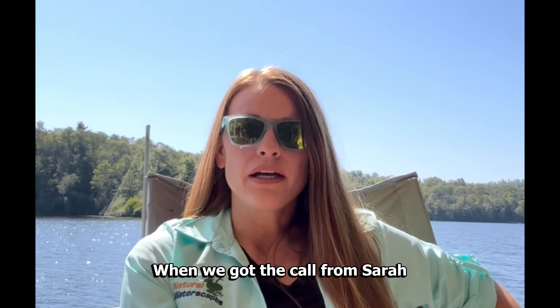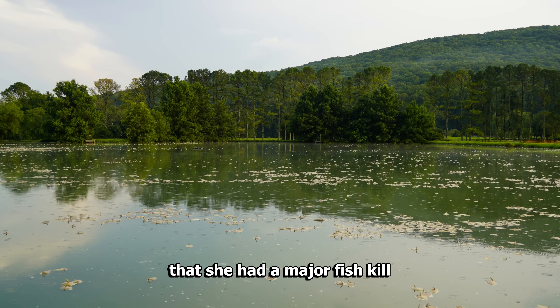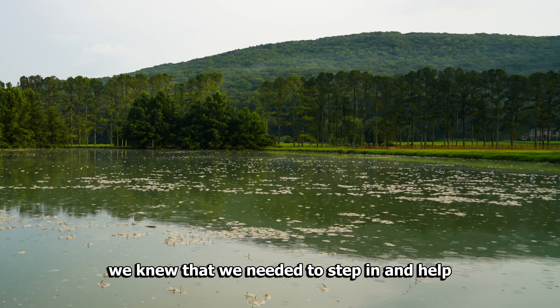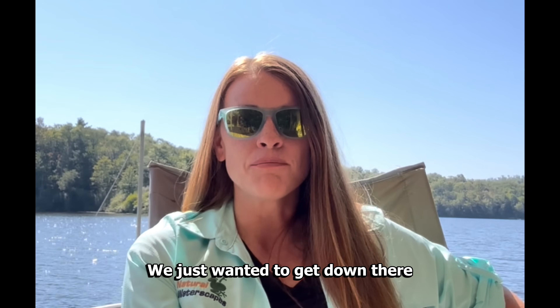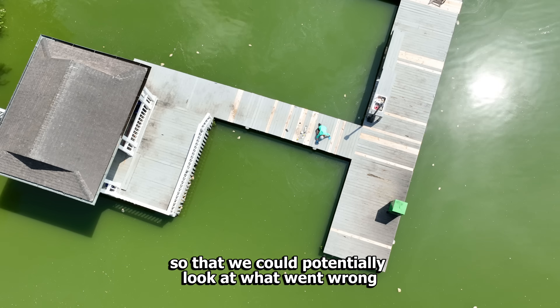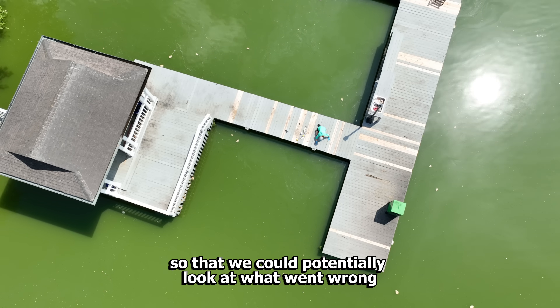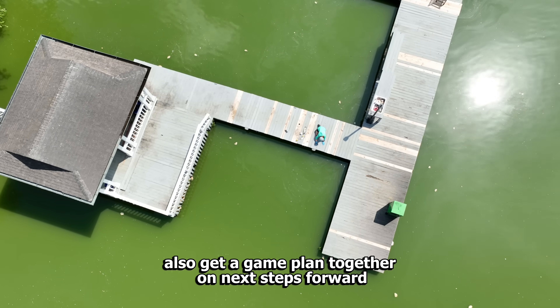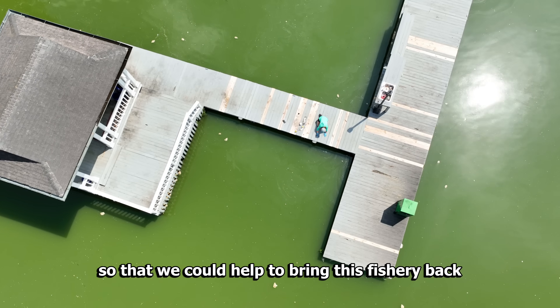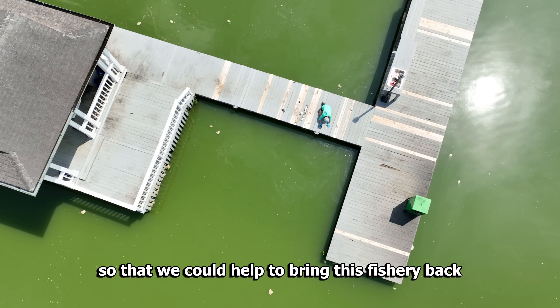When we got the call from Sarah that she had had a major fish kill, we knew that we needed to step in and help. We just wanted to get down there and take as much data as we could as quick as we could, so that we could potentially look at what went wrong, but then also get a game plan together on next steps forward so that we could help to bring this fishery back.